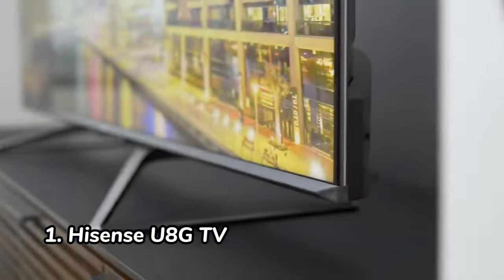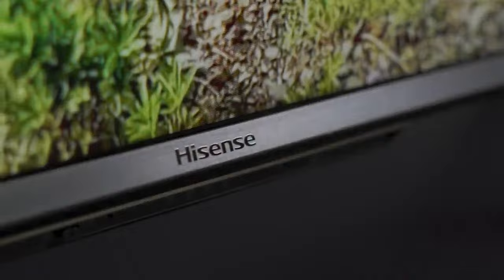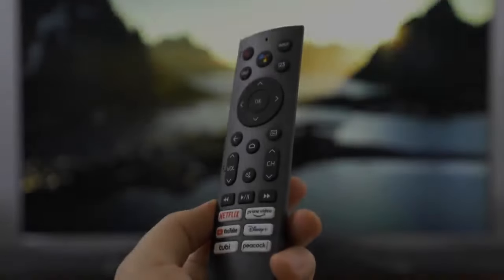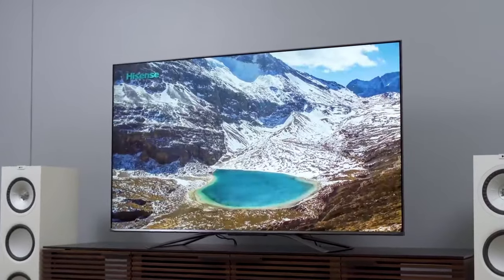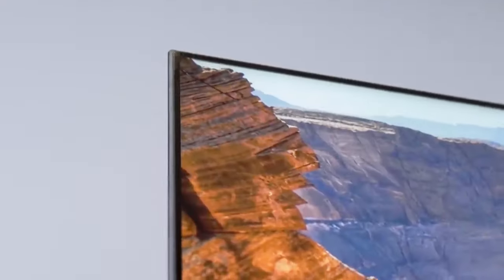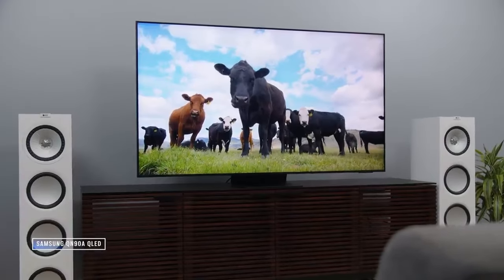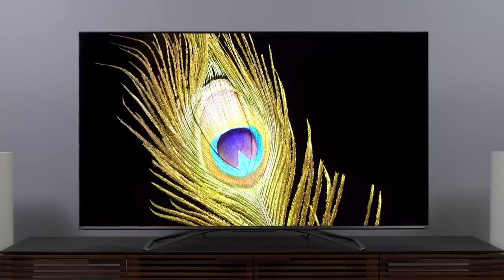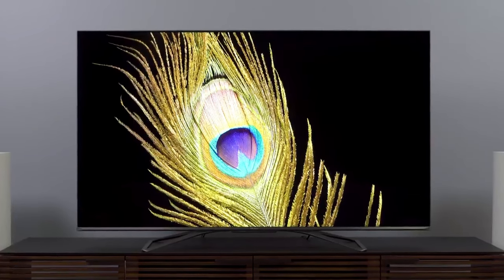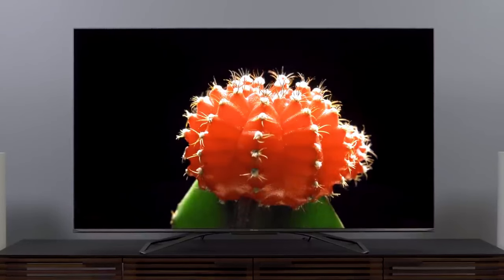Number 1: Hisense U8G TV. The Hisense U8G TV is the best TV for home theaters in 2023. It has a 65-inch mini-LED display with a 120Hz refresh rate and a high contrast ratio, which means you can enjoy deep blacks and bright whites in your movies and TV shows. The Hisense U8G TV also has a wide viewing angle, so you can share your screen with others without any problems.